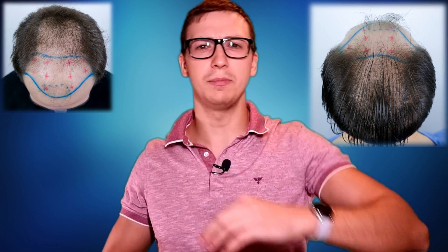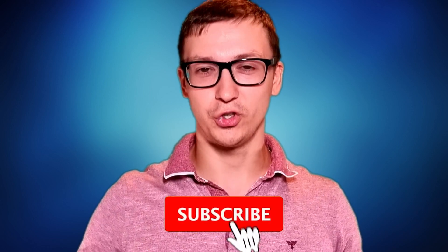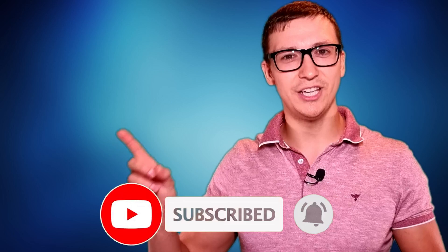I've had two transplants myself — I'm a Norwood 5 with fine straight hair — and it looks great at just under five months in. One of the best ways to find the right surgeon is by continuing to educate yourself on this subject. Check out my other video if you want to learn more about exactly what to look for in a good hair transplant.